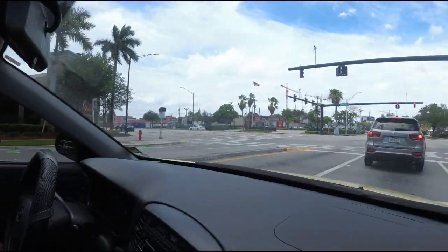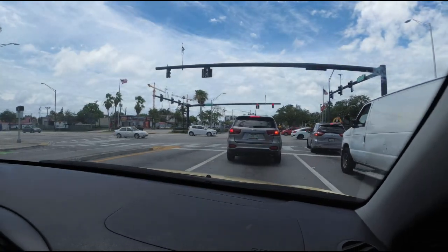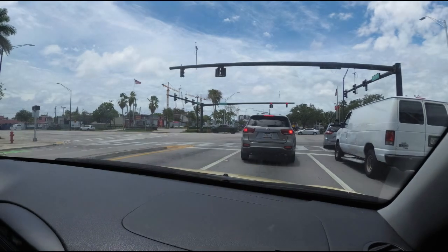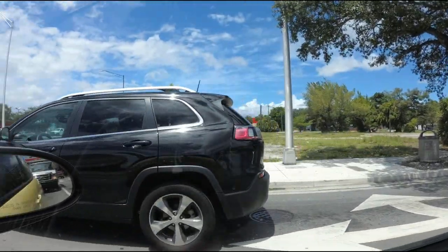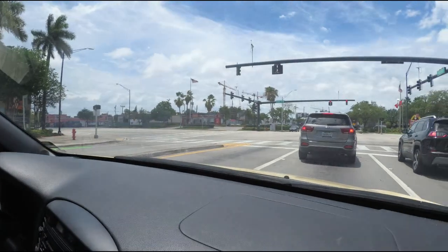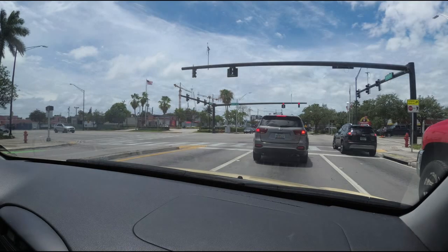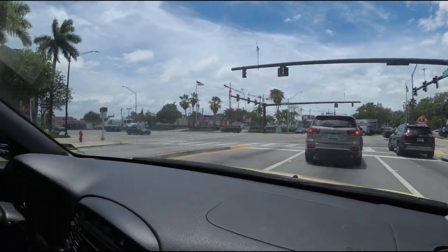Driving in the rain is a part of driving. I mean, if it's pouring really hard I generally won't pick up a student, but if we're out and it starts to rain, as long as it doesn't get so bad that we can't see, then students will drive in the rain.